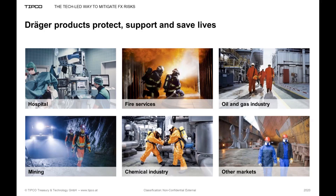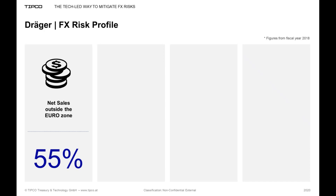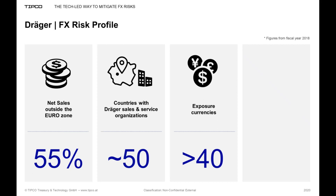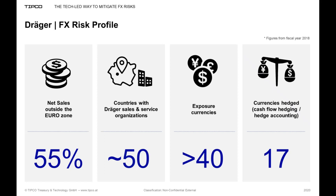More than half of our revenue is made in countries outside the euro zone, so you can see where this is going in terms of FX exposure. We have sales and service organizations in around 50 countries, meaning currency exposure in more than 40 currencies — and we hedge 17 of those. You might ask: why 17? Why not 20 or 30? Alex has already given a preview of how we got there using the optimization, but let me go through that systematically.